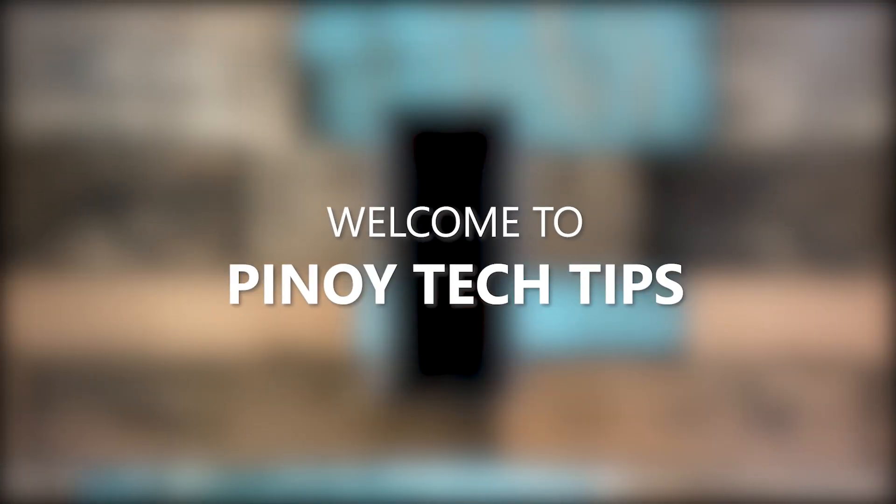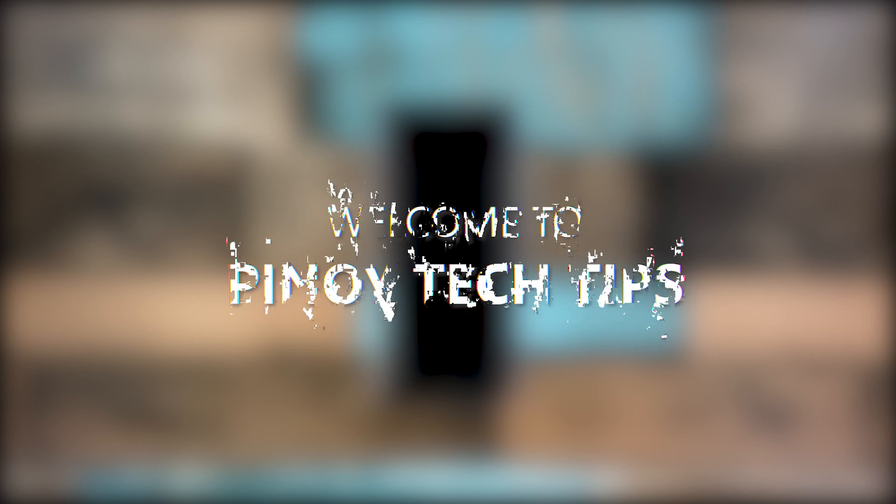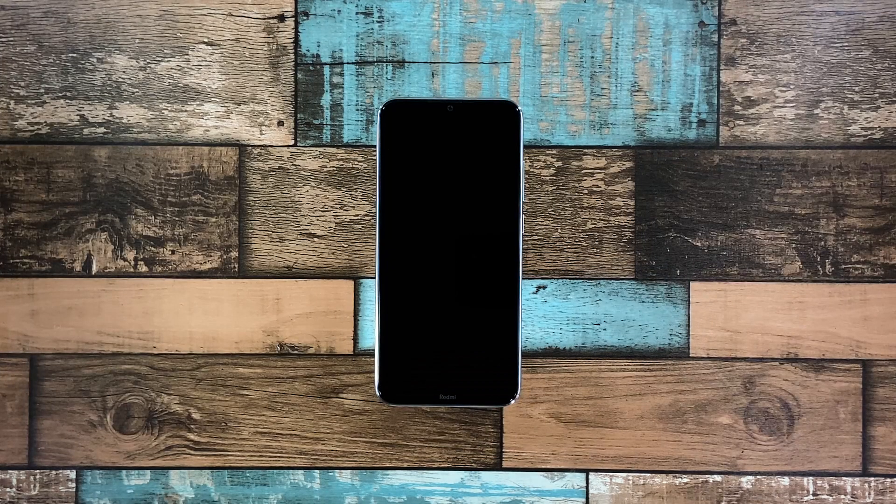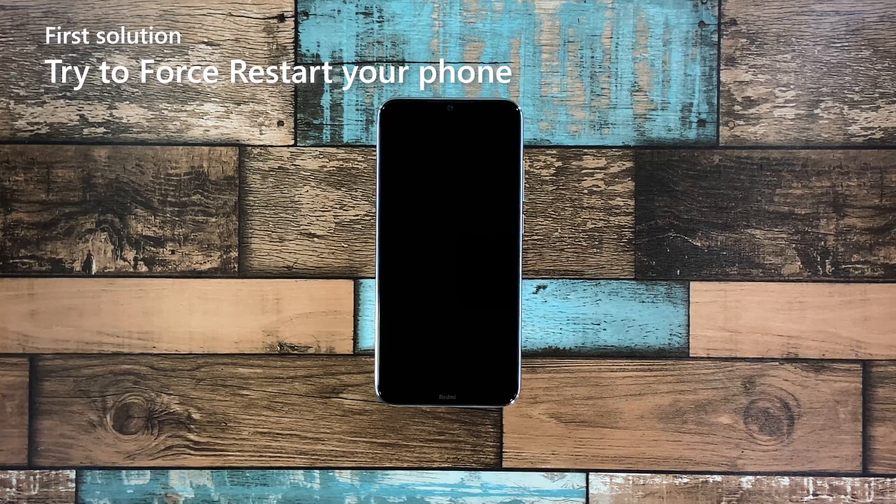Welcome to our channel. In this guide we will show you how to fix a Redmi Note 8 that is stuck on a black screen of death and won't respond. When a smartphone gets stuck on a black screen and won't turn on, the problem can just be a minor firmware issue, as long as it's not caused by hardware damage. You may only need to do one or a couple of procedures to fix this. First solution: force reboot your Redmi Note 8.